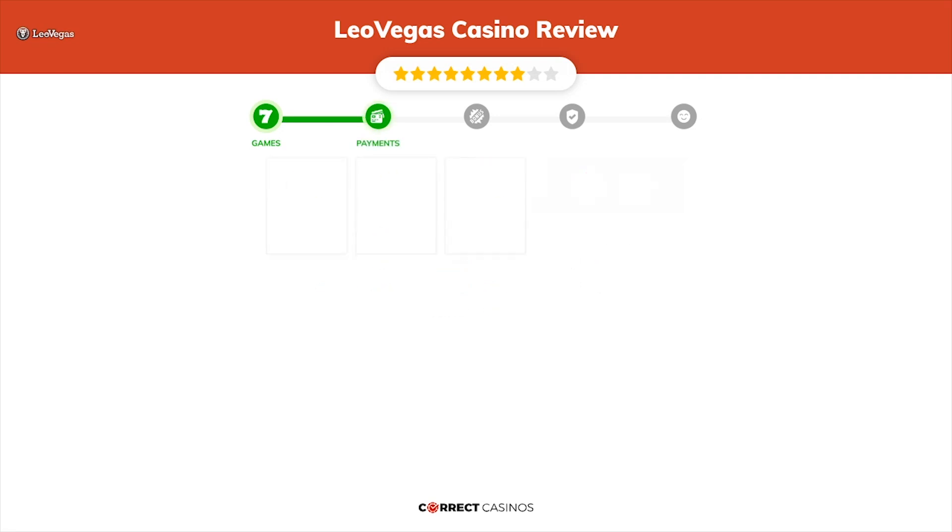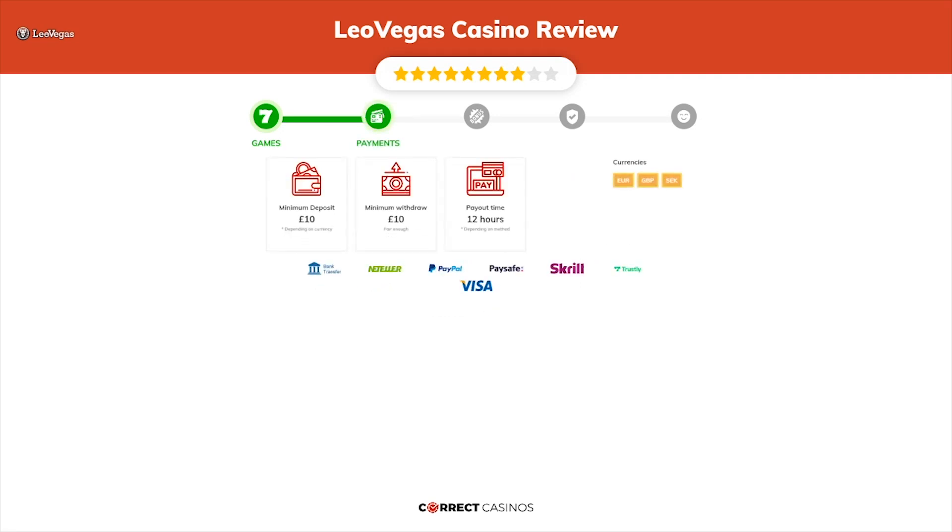Chapter 2, Payments. The minimum deposit amount at Leo Vegas Casino is just £10, and the minimum cash-out amount is £10, which might vary depending on your currency. The usual cash-out time is 12 hours, but this also depends on the selected withdrawal method. You can deposit or withdraw with bank transfer, Neteller, PayPal, PaySafe, Skrill, and others.